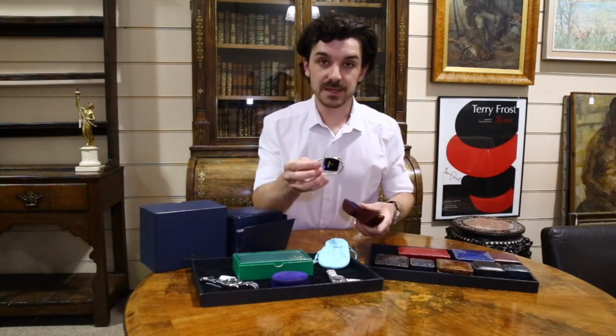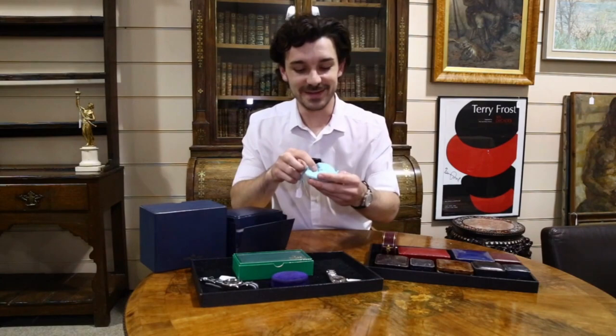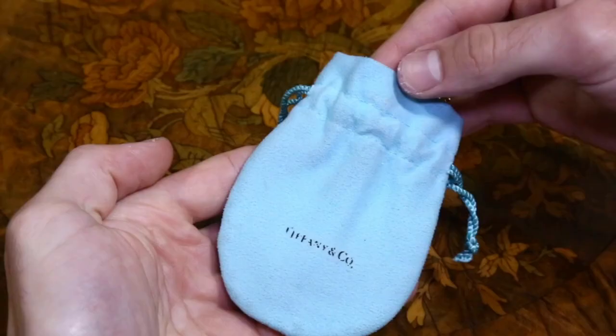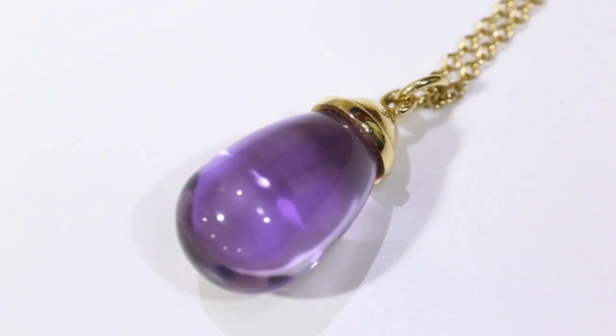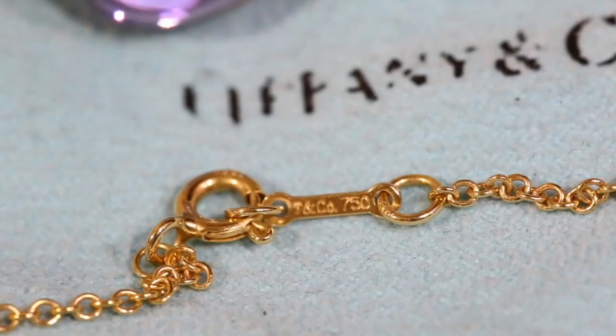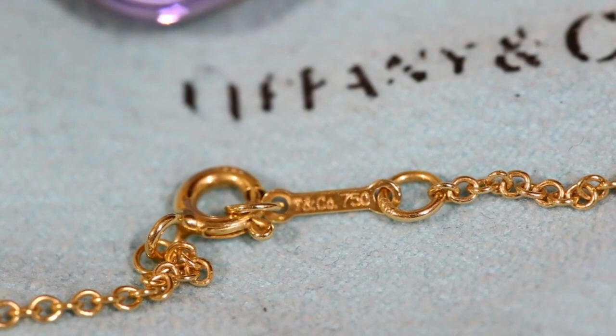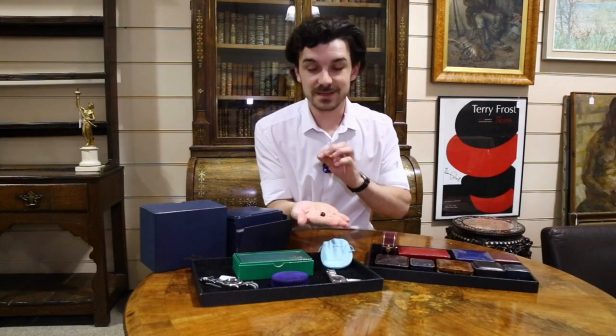Coming up to something extremely more modern — you can probably tell what it is from the bag. This is Tiffany & Co, that typical Tiffany baby blue. Tipping it out, this is an amethyst drop pendant necklace designed by Paloma Picasso, who did a lot of designing for Tiffany & Co. It's signed on the clasp and comes in its original pouch — a very simplistic 18 karat gold pendant.